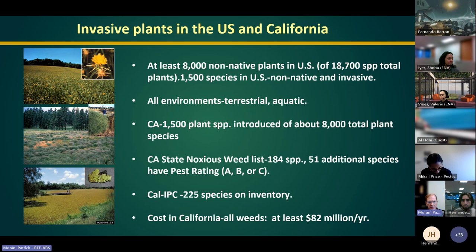In California, we have about 1,500 non-native plant species out of 8,000. California is highly biodiverse. The State of California has a noxious weed list with 184 species, and to work with any of these plants you need a permit from CDFA. The California Invasive Plant Council, or Cal-IPC, maintains an inventory of invasive plants larger than the CDFA list, including plants not yet widely invasive but with potential to become so, using a scoring system.